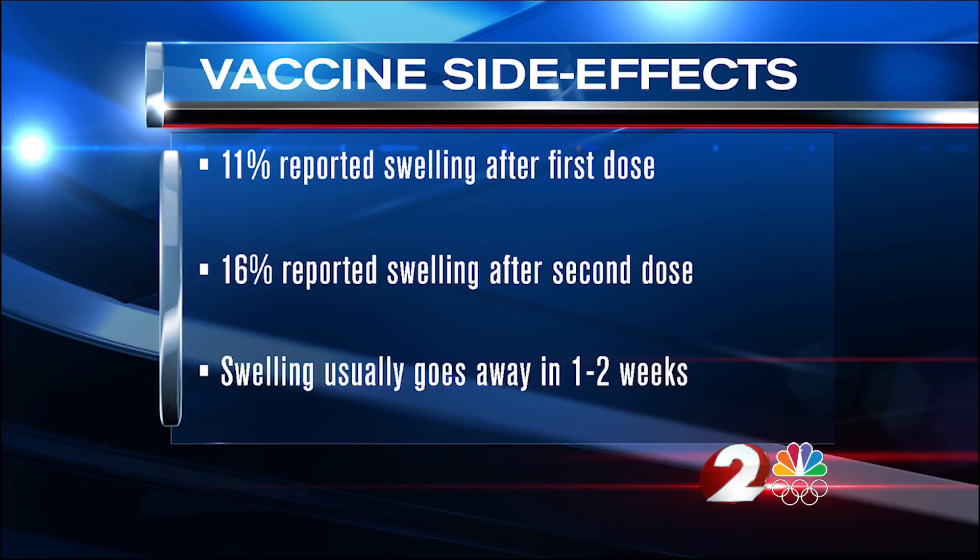The CDC says 11% of people who receive the Moderna or Pfizer vaccine will experience swollen lymph nodes after one dose; that increases to 16% after the second dose. They say the swelling has gone away in one to two weeks in almost all cases.